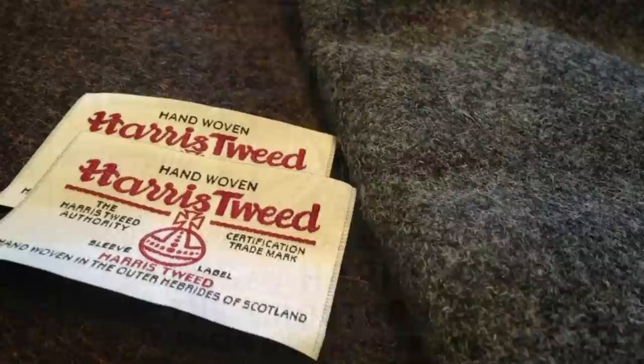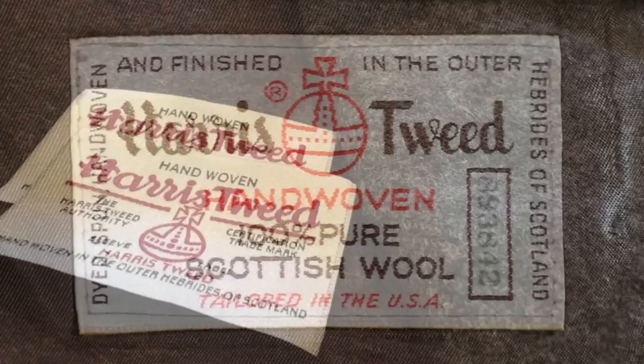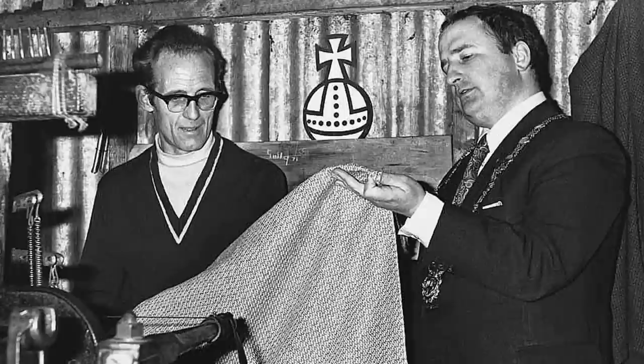Then there was the Harris Tweed Act of 1993, the goal of which was to promote and maintain the authenticity, standard, and reputation of Harris Tweed. So this stuff was so popular that you need three different safeguards to make sure you're getting the real deal. In fact, every 50 meters of Harris Tweed is inspected by a member of the Harris Tweed Authority before it's stamped by hand and sent on its way.